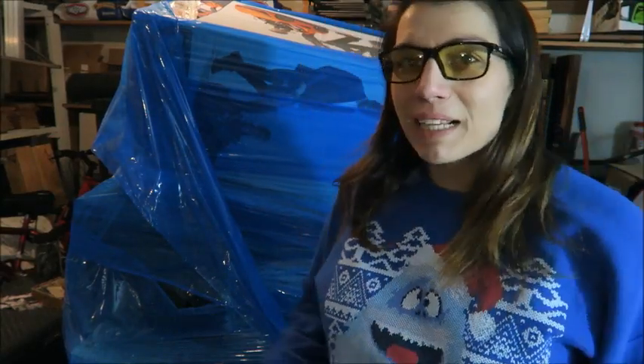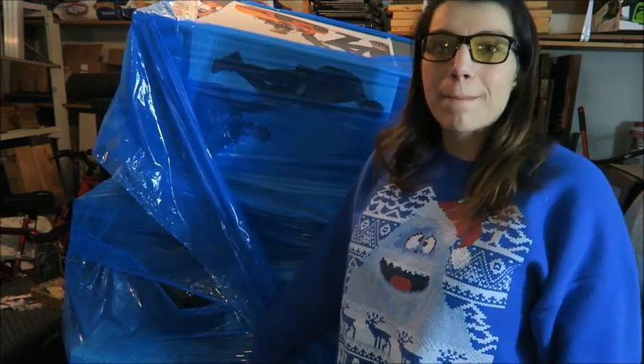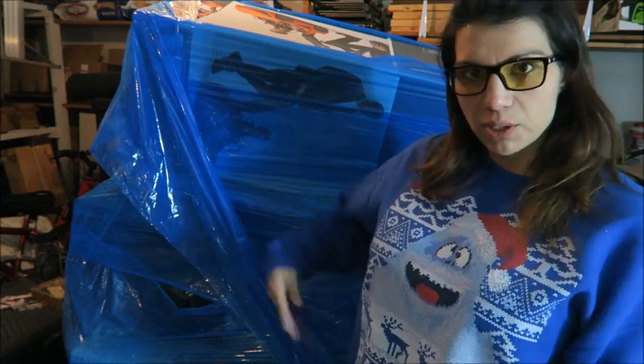Hi everybody, it's Lindy. Welcome back to my channel. I have another palette from Bulk.com that I'm going to unveil to you today.